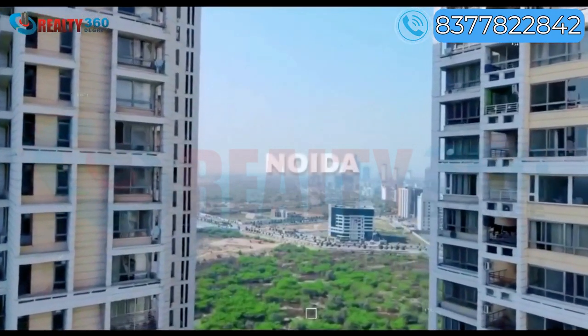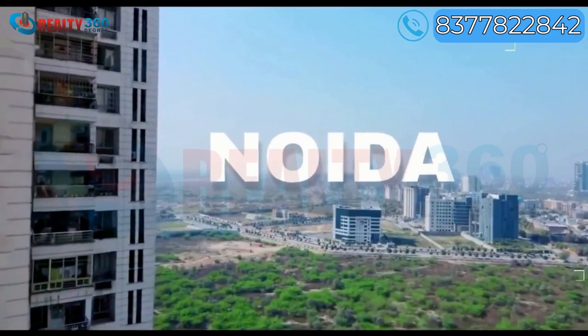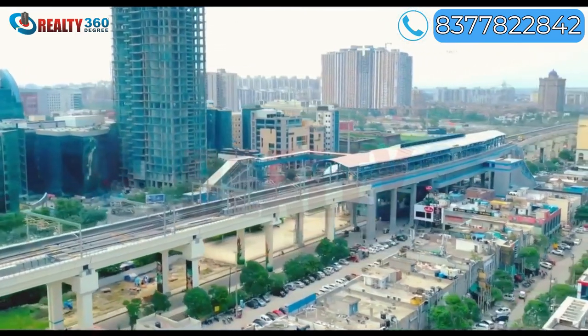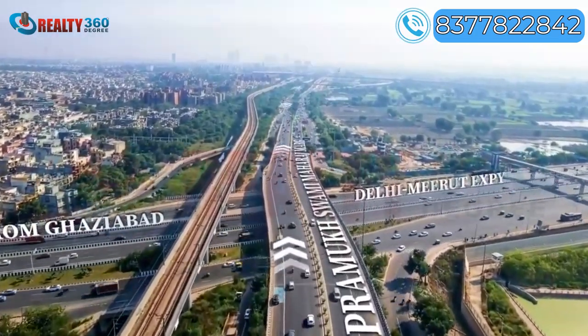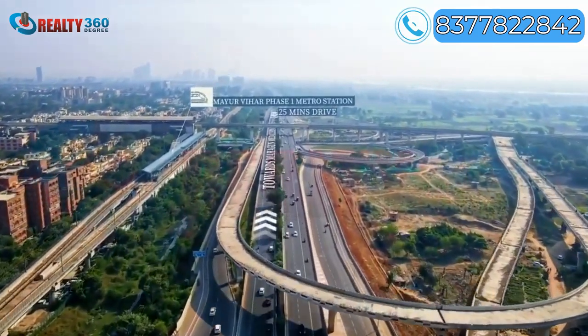Hi and welcome to Reality 360 Degree. Noida is usually famed as one of the foremost vital cities of the North Indian state of Uttar Pradesh. Not only that, Noida is a business hub, a vital center of trade and business, and also one of the major real estate hubs of India.